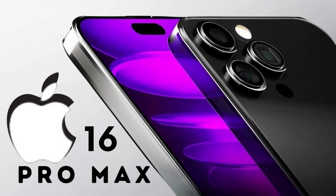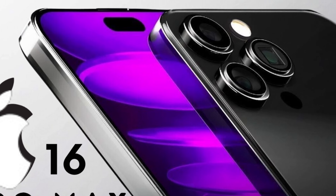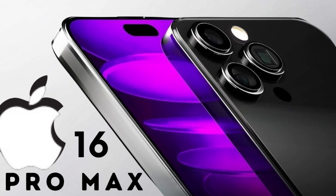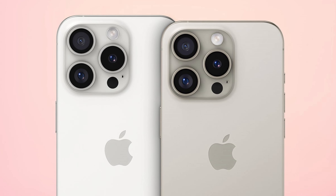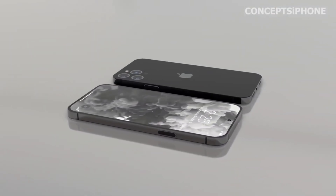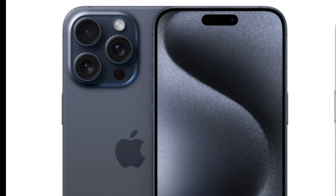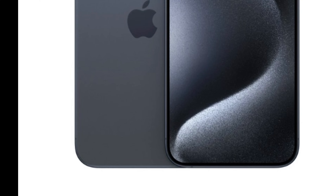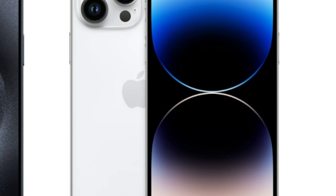The strategic redesign to incorporate the new capture button in the iPhone 16 series may necessitate the relocation of the MM Wave Antenna, underscoring Apple's commitment to enhancing functionality while maintaining its sleek design ethos. By shifting the MM Wave Antenna, possibly from its traditional right-side placement to the left, Apple ensures that the addition of the capture button — aimed at enriching video recording capabilities — does not compromise the device's connectivity performance. This careful consideration showcases Apple's holistic approach, where every change is meticulously planned to keep the iPhone at the forefront of technological advancement.